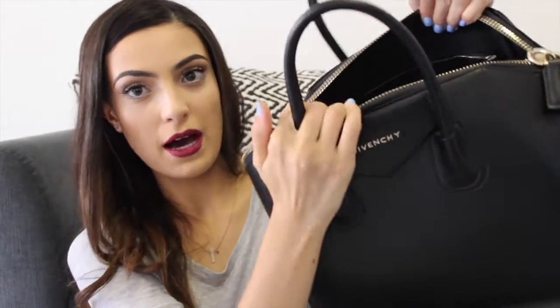So I'm just gonna start picking out like whatever I see first. Also with the bag it's just got one big compartment, just the big zipper compartment in the middle.